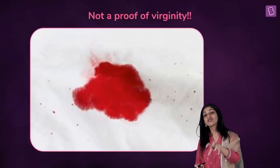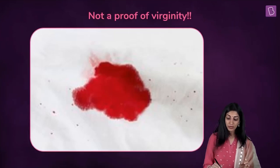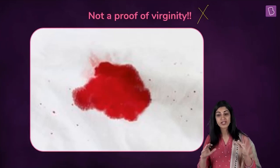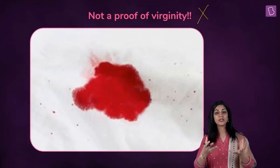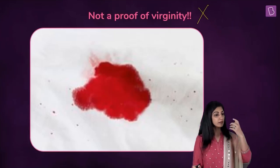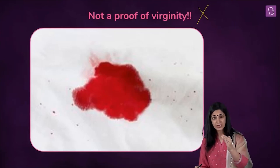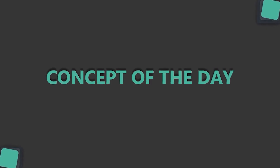Bleeding might not happen at all. In certain cultures, white sheets are placed on the wedding night as a ritual — blood on the sheet is taken to mean the bride is pure and the husband is her first sexual partner. But as a medical student or a doctor, you know this is absolutely wrong. Hymen is not a proof of virginity.